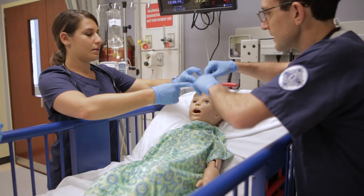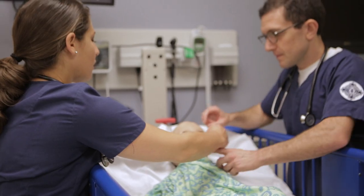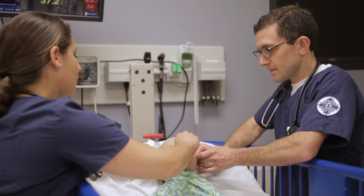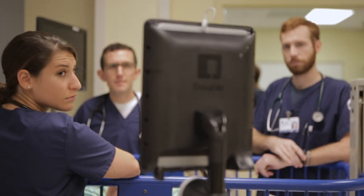Once the advanced practice program changed to distance-based, we were faced with the challenge of how we can still keep our nurse practitioner students involved in simulations with our pre-licensure students. So the robot actually became a great tool to have a presence of the nurse practitioners here on campus.